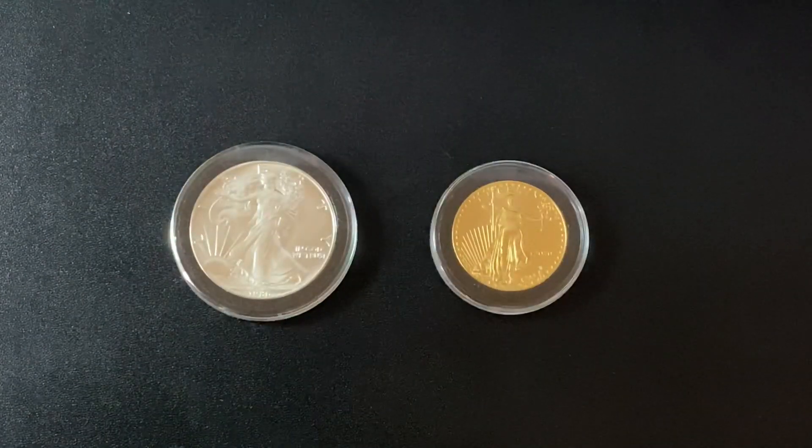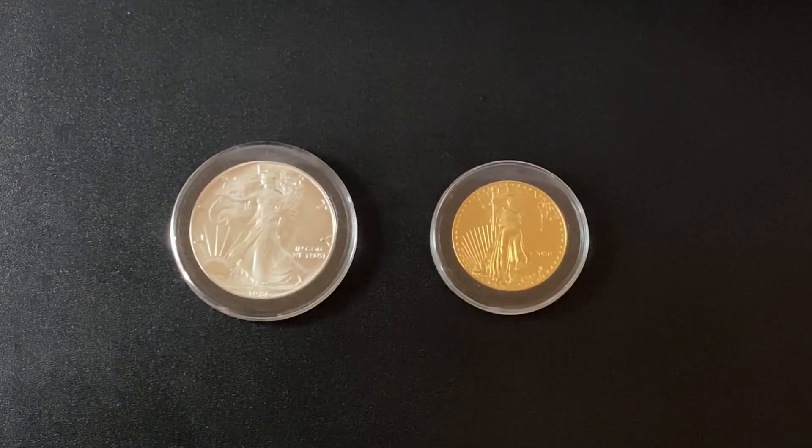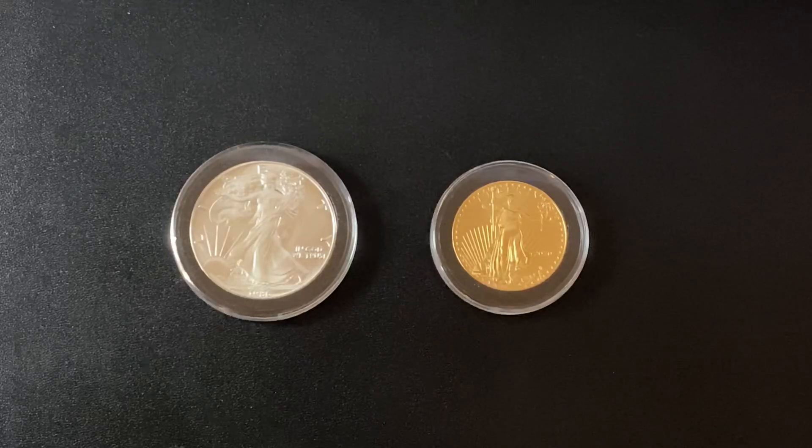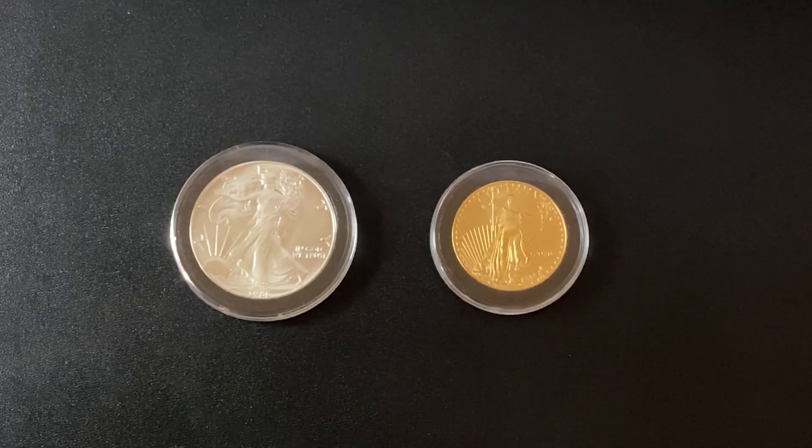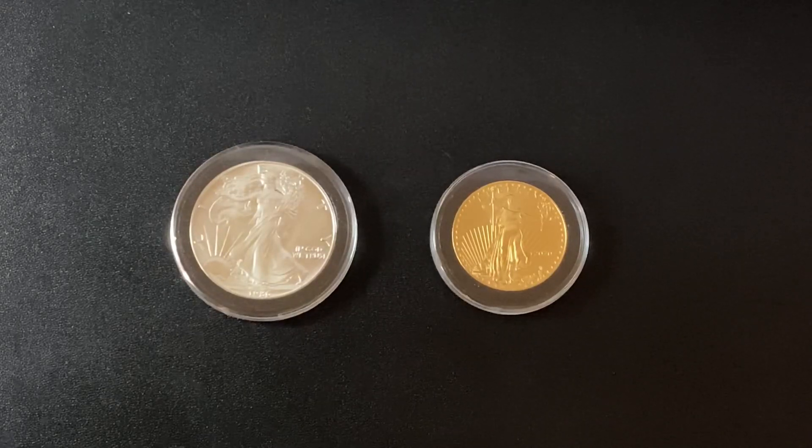What's up YouTube? SilverDragons here and in one week from today there are two coins being released by the U.S. Mint and if you're able to obtain them, they can literally change your life.